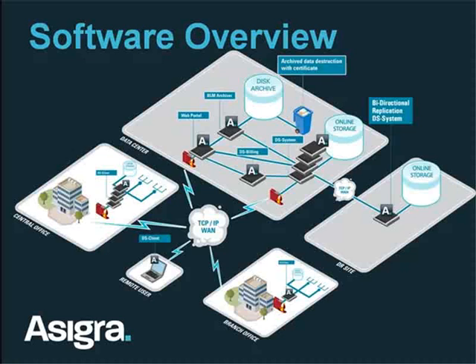And that pretty much builds out the entire DS system architecture, features, and functions.